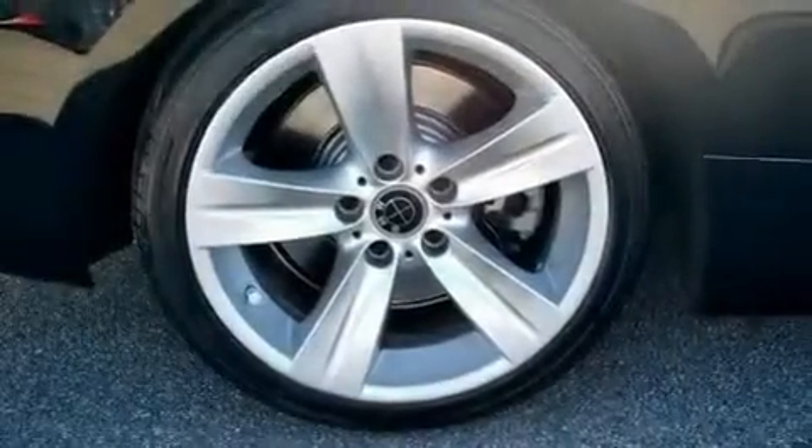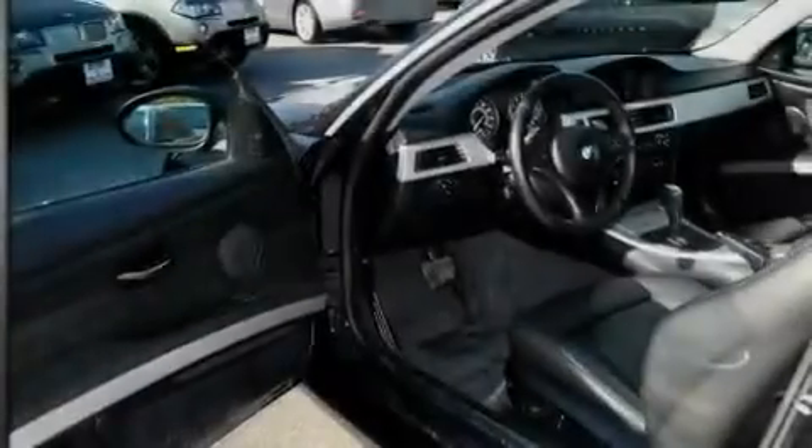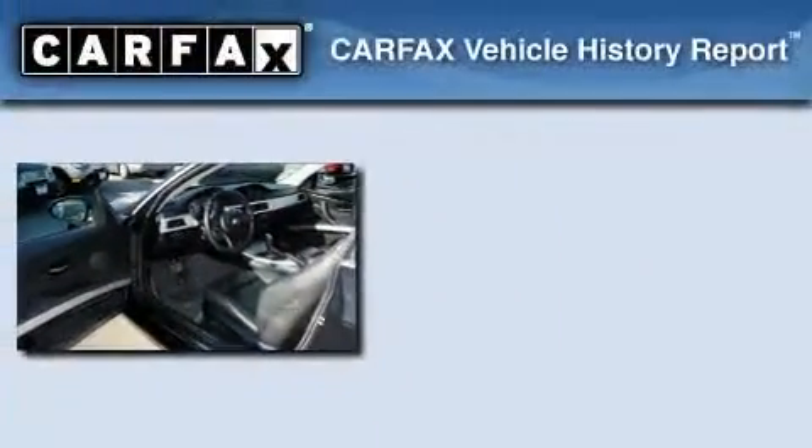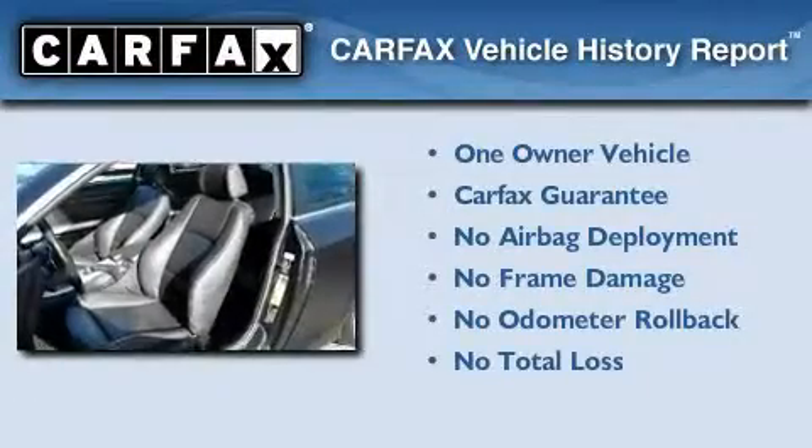With an EPA estimated rating of 28 miles per gallon on the highway, this automobile is clearly a fuel-efficient choice. This BMW has had only one owner, and it qualifies for the Carfax buyback guarantee.